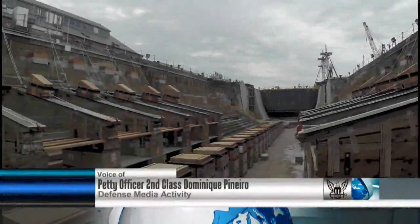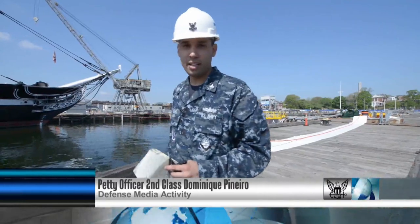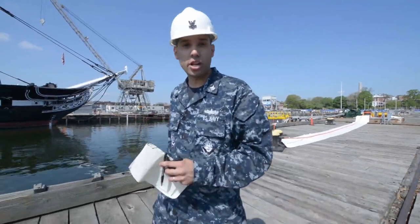I'm here in Boston, Massachusetts at the Charlestown Navy Yard, where USS Constitution, America's Ship of State, is scheduled to go into dry dock for a three-year restoration period.